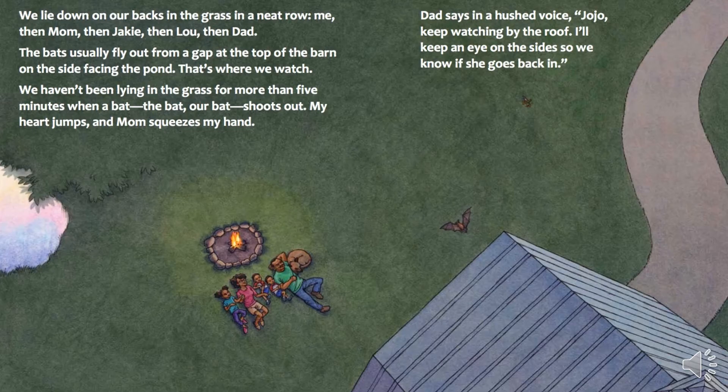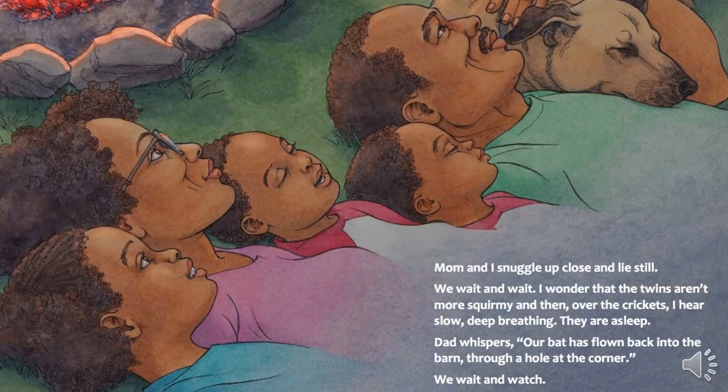The bats usually fly out from a gap at the top of the barn on the side facing the pond. That's where we watch. We haven't been lying in the grass for more than five minutes when a bat — the bat, our bat — shoots out. My heart jumps, and Mom squeezes my hand. Dad says in a hushed voice, "Jojo, keep watching by the roof. I'll keep an eye on the sides so we know if she goes back in." Mom and I snuggle up close and lie still. We wait and wait. I wonder that the twins aren't more squirmy, and then, over the crickets, I hear slow, deep breathing. They are asleep.